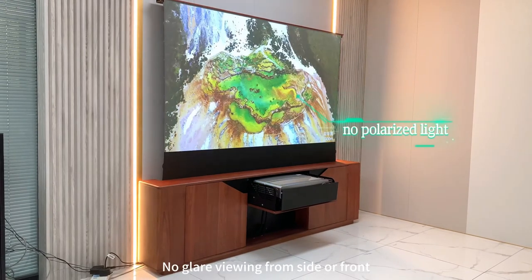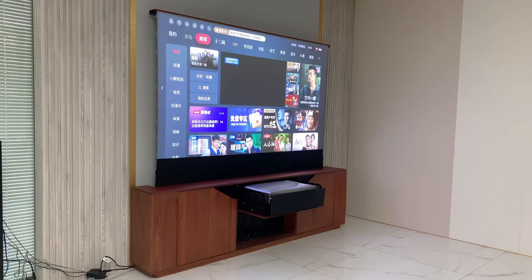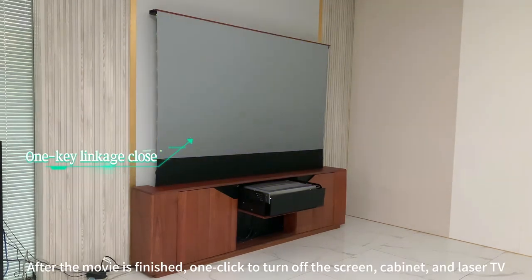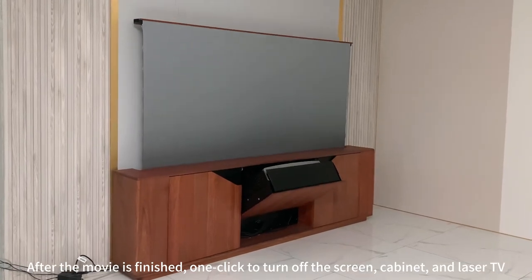No glare viewing from side or front. After the movie is finished, one-click to turn off the screen, cabinet, and laser TV.